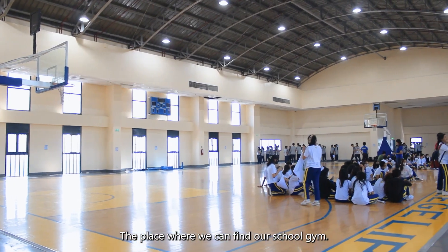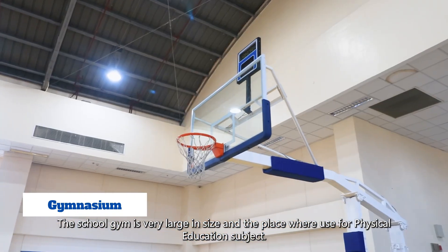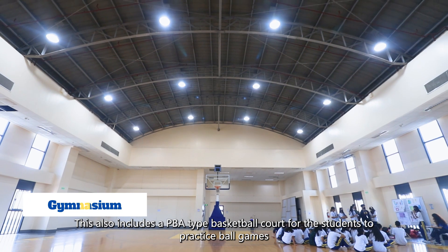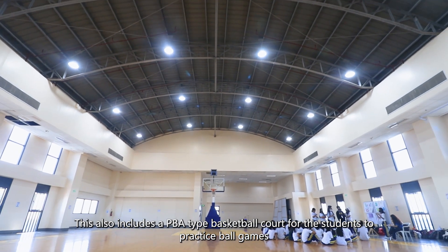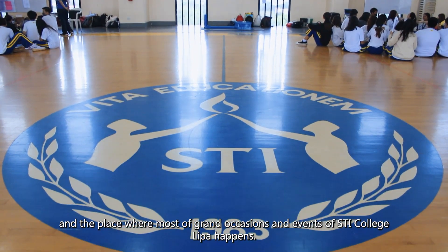Finally, we are here on the last floor of our building — the eighth floor — where we can find our school gym. The school gym is very large and is used for physical education subjects. It includes a PBA-type basketball court for students to practice ball games, and is the place where most grand occasions and events of STI College Lipa happen.